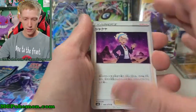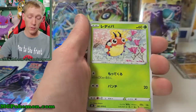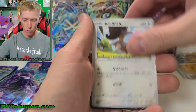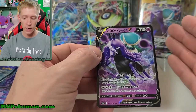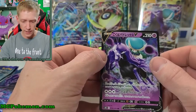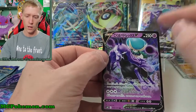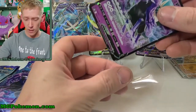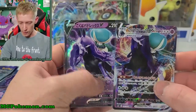We got Inteleon, Ladyba, Timburr, Squawkabilly, and Calyrex Ghost V. Let's try to read the name — something like Kokubadekkusu V — kind of a tough name. Either way, we got the V and the VMax now. I really like the Calyrex forms.